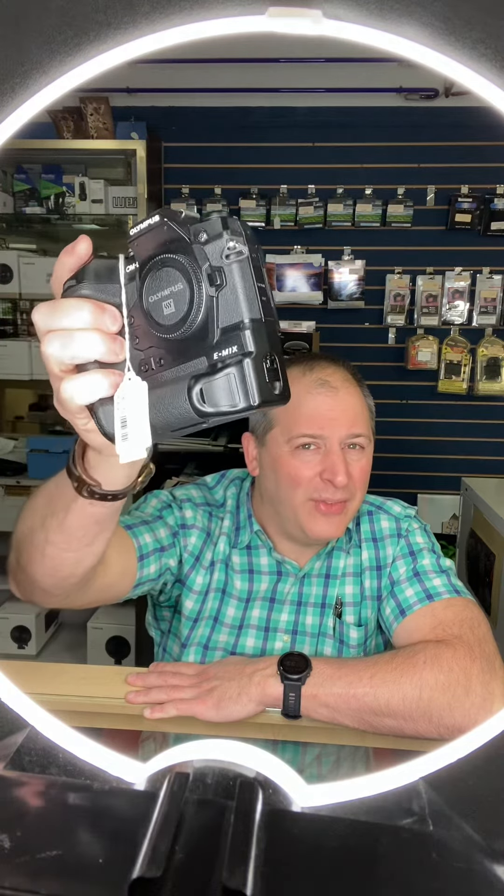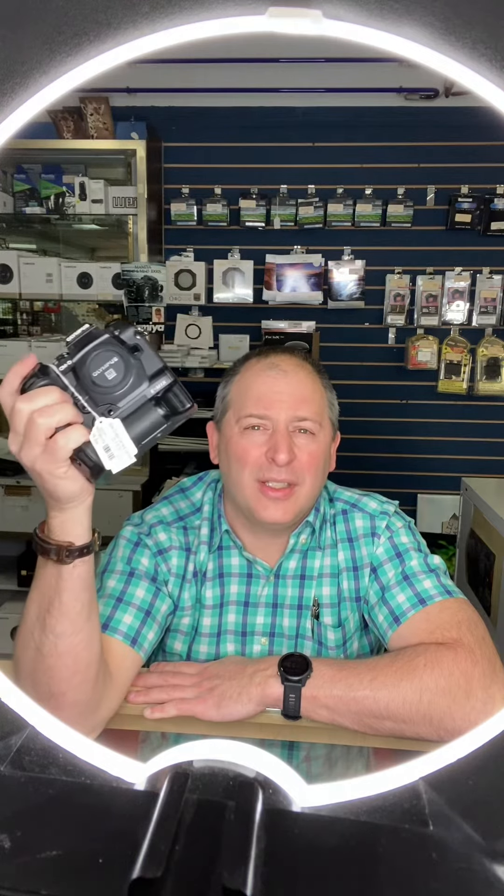I have been an Olympus user for a number of years now. I think they have some of the best ergonomics out there, and I just love how their cameras feel, how they're shaped, and how the control layout is organized.